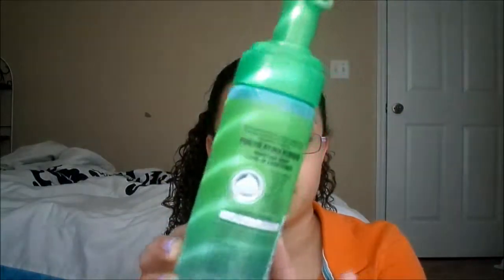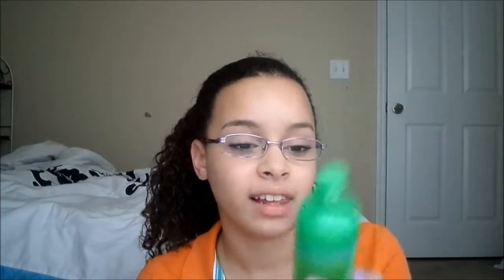My only hair care product favorite is the Garnier Fructis Hydra Recharge Moisture Web Leave-In Conditioner. This makes my hair so soft — really really soft. It's like a mousse formula. I can't find this anywhere, maybe it's on Amazon, but I really really like it. I guess Garnier Fructis is like my favorite hair care brand for the month.